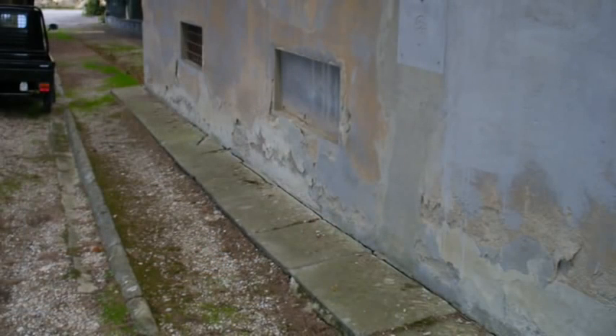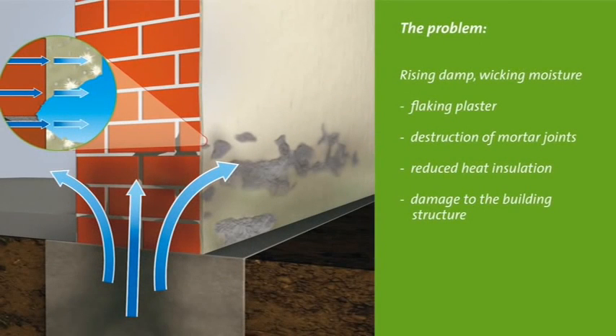These typical damage patterns all have the same cause: rising damp or wicking moisture. As shown here in the graphic, this wall is lacking a horizontal barrier. The moisture is soaked up from the ground through capillary action, just like a sponge. The water transports minerals, including damaging salts, which are deposited in the wall and on the wall surface. In the areas where the moisture can evaporate, the damage is most visible.